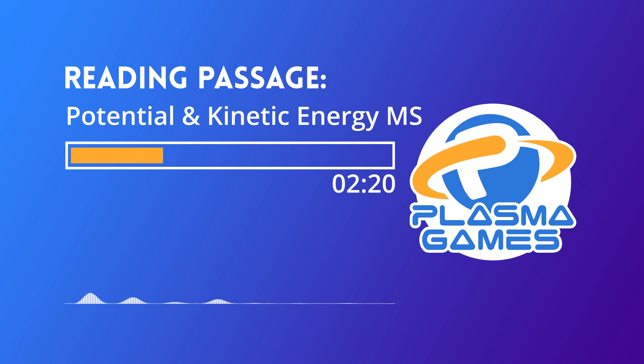Yes, even a rock laying on the ground has energy. Depending on where the rock is located, it could have potential energy. Potential energy is the energy stored in an object because of its height above the earth or shape. It is called potential energy because it describes the potential of an object to do work. For example, if that rock is laying at the top of a hill, then it would have stored potential energy because it is overcoming the force of gravity to remain on the hill.